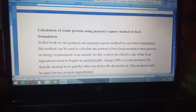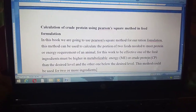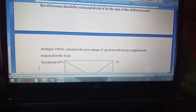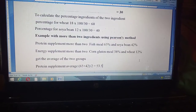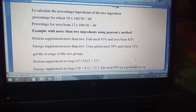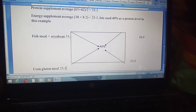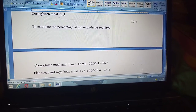There are different methods used to calculate crude protein, but what we use in our book is the Pearson square method, which is very simple and effective — something farmers can easily understand. These are the steps involved in calculating crude protein using the Pearson square method. As you can see, we have an example of two ingredients — the energy and protein content of the feed — and after performing the subtractions, you arrive at the percentage of each ingredient required.